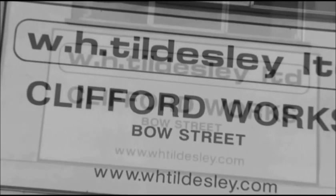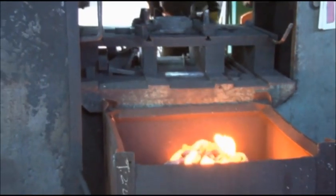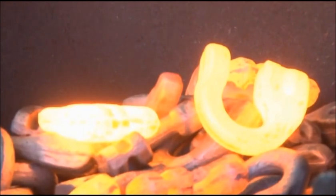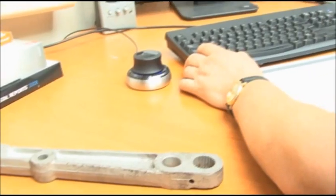Founded over 130 years ago, WH Tildesley produces drop forgings for a diverse customer base such as petrochemical, mechanical handling, aerospace, trawler gear, torque control, as well as classic cars, motorcycles and motorsports.